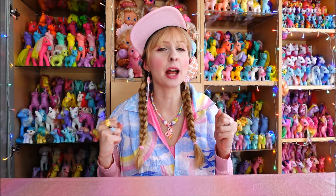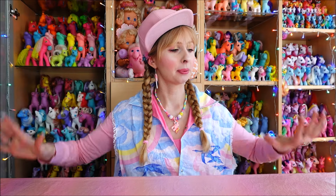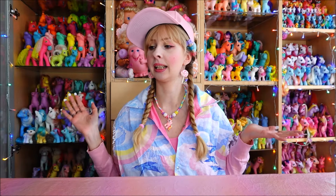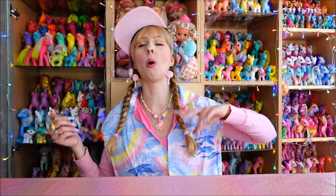Hello everyone, Lau here. Welcome back to my channel and welcome to a good old G1 My Little Pony unboxing. I am surrounded by shipping boxes, and that means yep, I spent a whole lot of money on G1 My Little Ponies again — bought them online, because in the wild at flea markets, that's not really where I find most of my G1s.